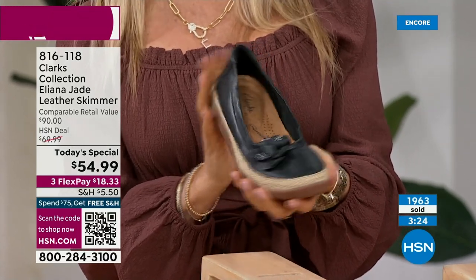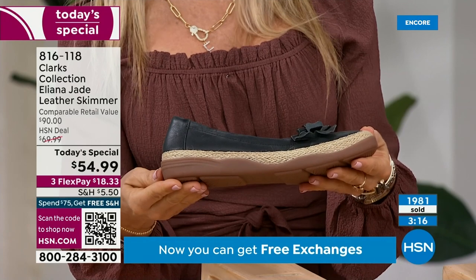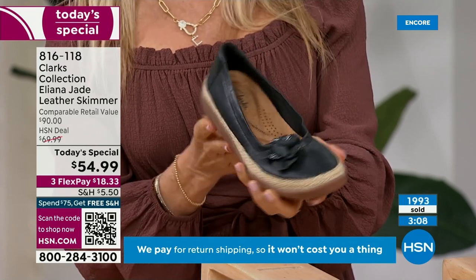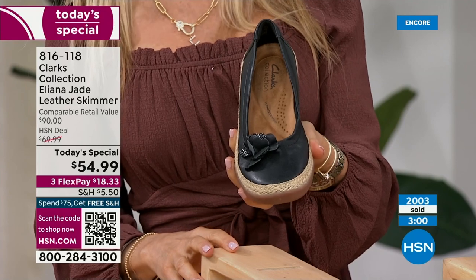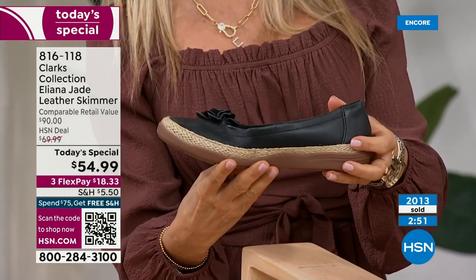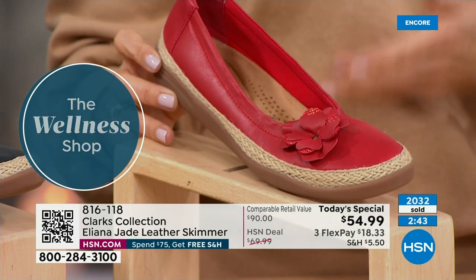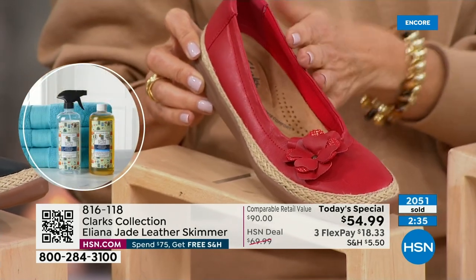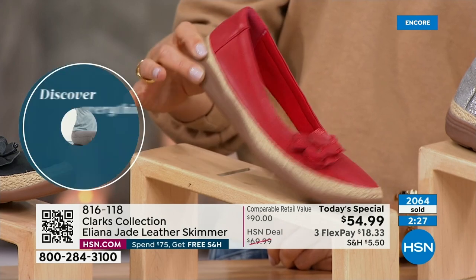One last color run: the black has an espadrille jute woven bottom giving it a summer vibe, and it's moved into second place. Black is so versatile — wear it with khakis, white jeans in summer, or black pants and sweaters now. The red is darling for adding bold, vibrant color — even if you don't wear red in your outfit, just wear a red shoe. A pop of fun.